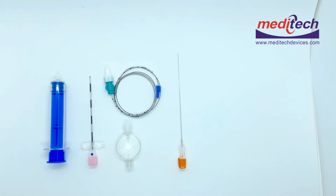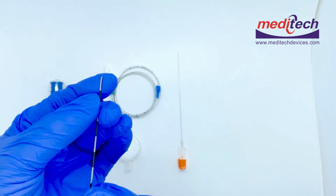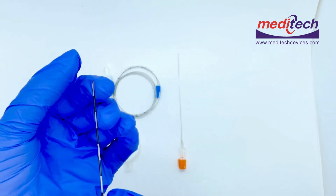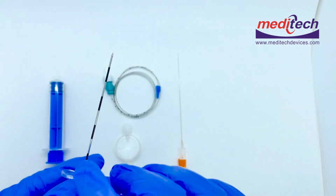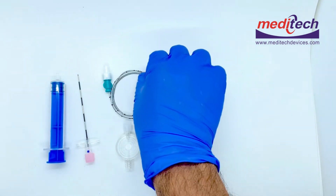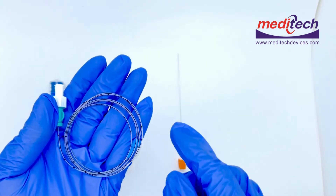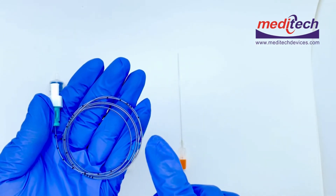The epidural kit contains a Tuohy needle with the bevel cut. This Tuohy epidural needle has centimeter markings. The main feature of this product is the epidural catheter, which is made of polyethylene material.